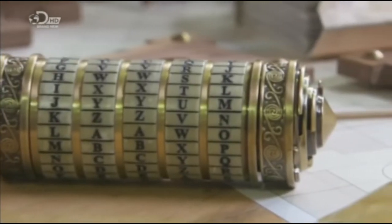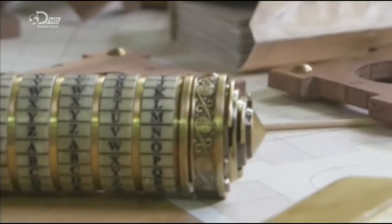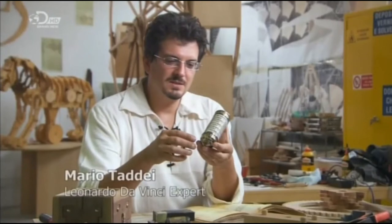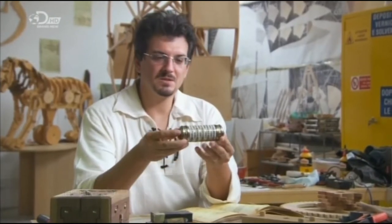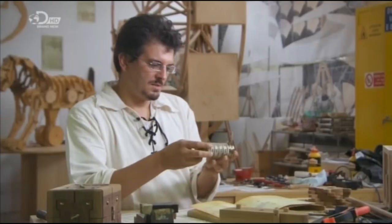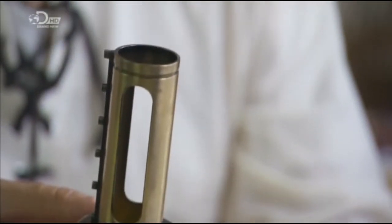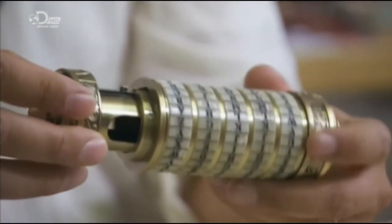Only the right code will open the cryptex. If it's forced or broken, the secret will be destroyed forever. The cryptex of the Dan Brown movie looks like a Da Vinci invention because it's very fascinating. In the movie they say that this is a safe box — you can open it and find some secrets inside. I was very fascinated with these tools — it's a nice tool.